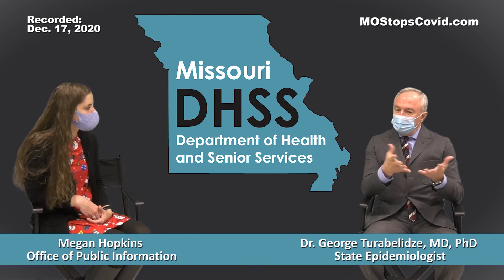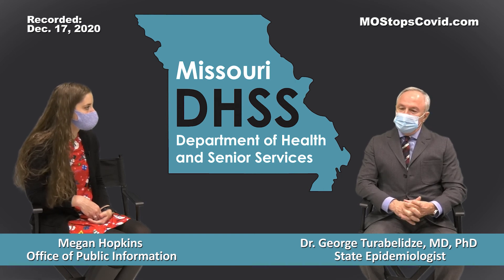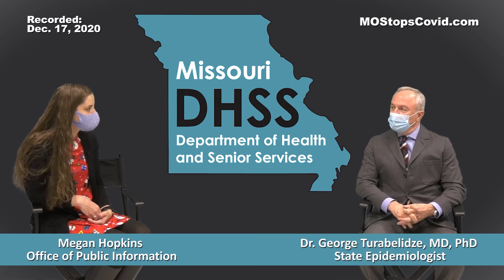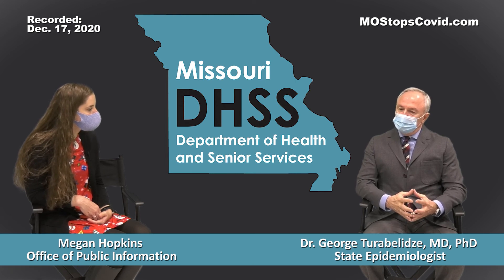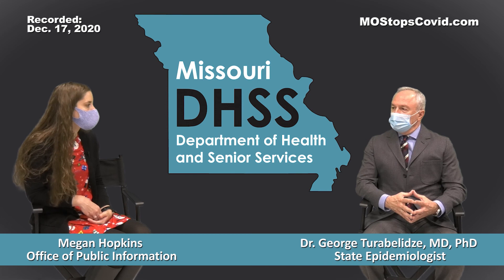The last ingredient is sugar — just regular table sugar. Sugar is there as what we call a stabilizer. It helps the frozen lipid particles — because as we know, Pfizer is a frozen vaccine — not stick to each other and stay apart. That's why we have sugar in it.